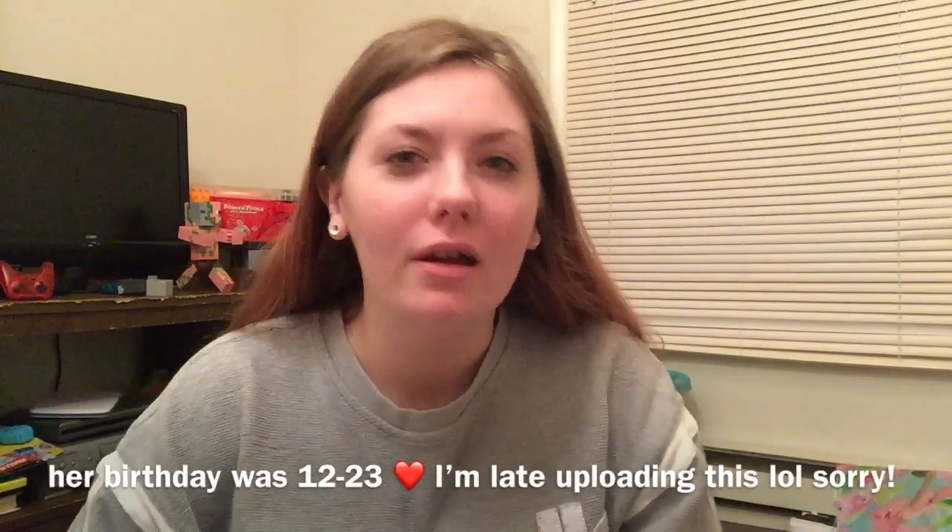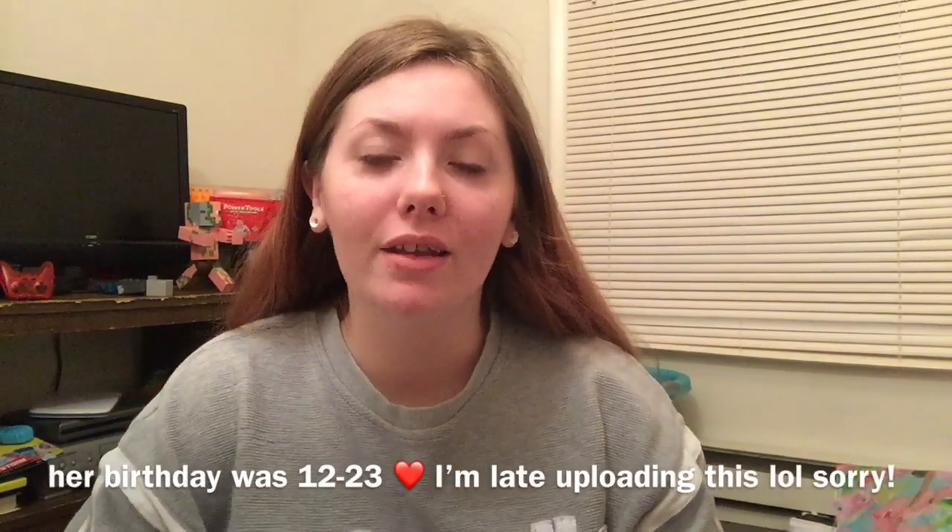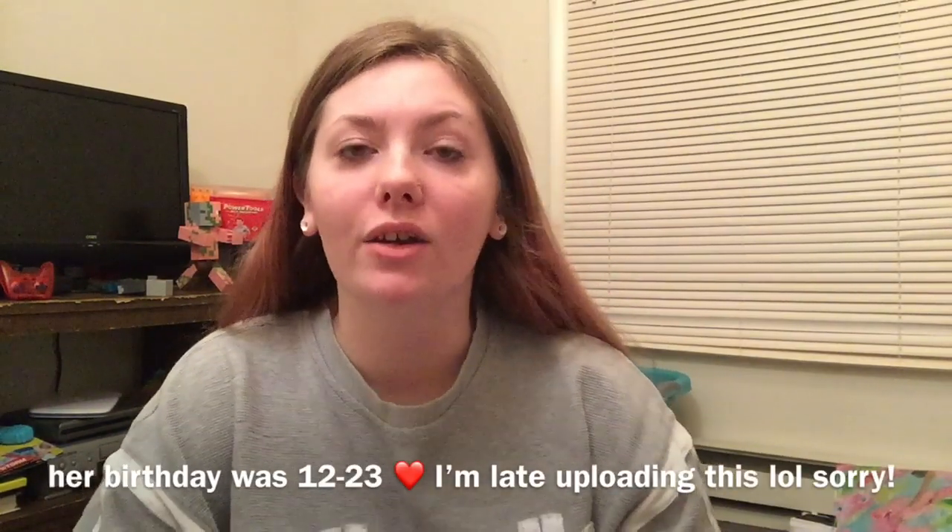Hey guys, so if I look like a zombie, just know that I ran on four hours of sleep until a two-hour nap earlier. Today was Prime's birthday, so we had a super busy day celebrating that. I will link her birthday supply haul in the description, as well as her birthday vlog that I made, which I'm so proud of, so you guys can go check that out.